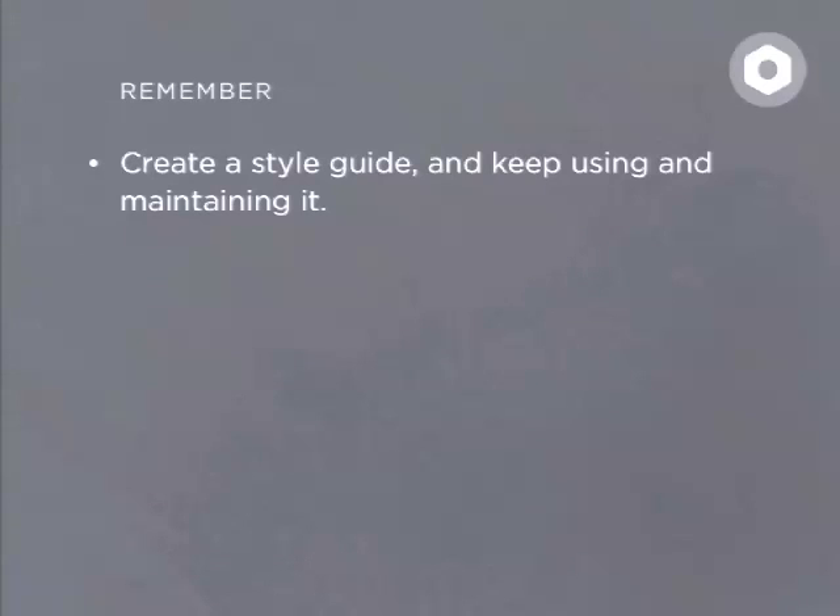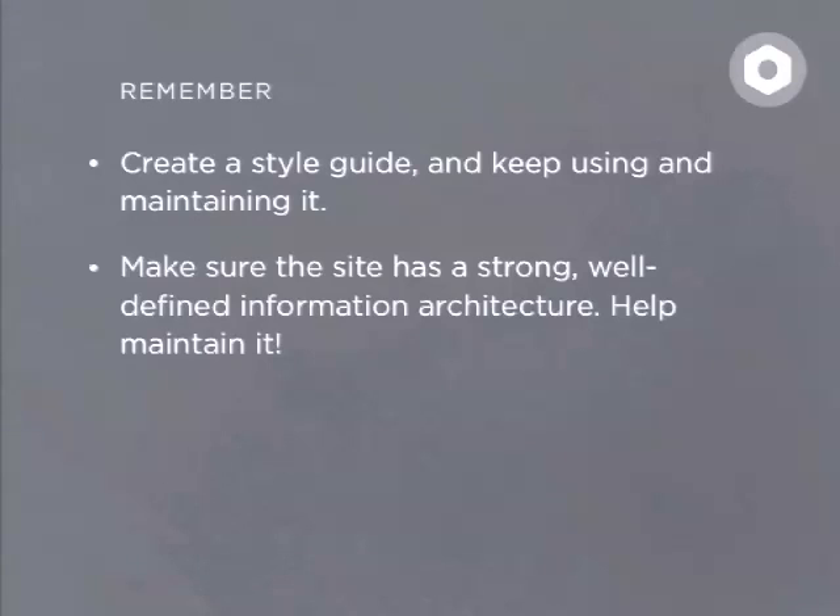Remember: create a style guide. Keep using and maintaining it. Make sure the site has a strong, well-defined information architecture and help maintain it. If you're providing a client with a theme for Drupal, make sure it works on even the most basic Drupal installation.